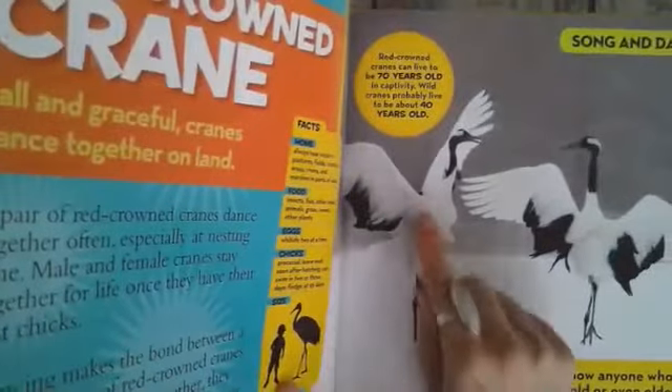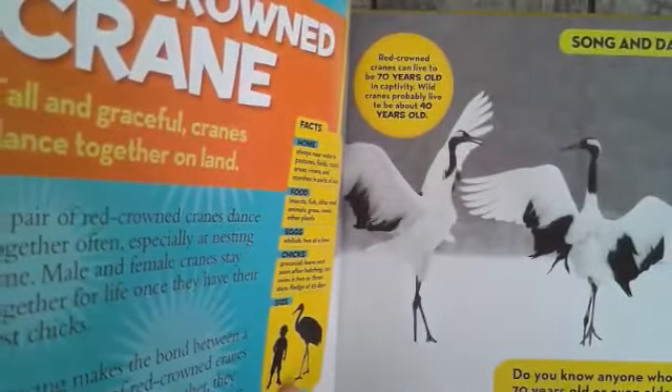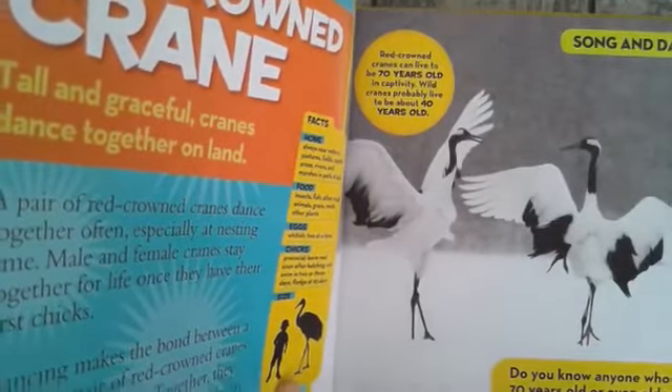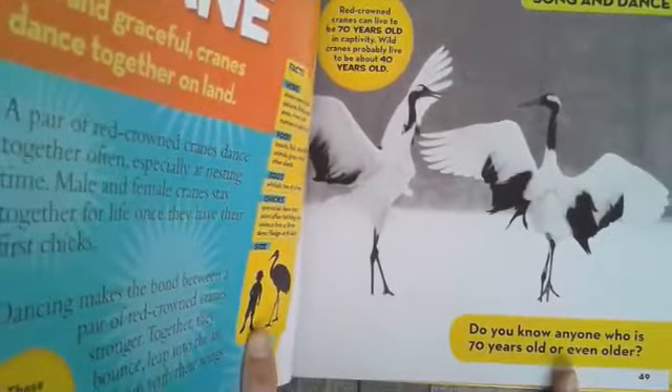Red-crowned cranes can live to be up to 70 years old in captivity. Wild cranes probably live to be about 40 years old. Do you know anyone who is 70 years or older?